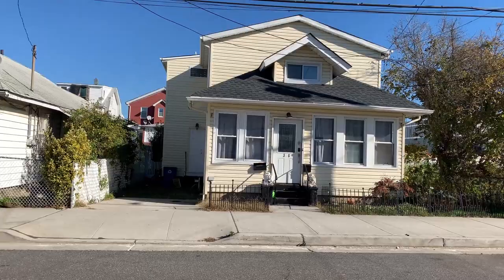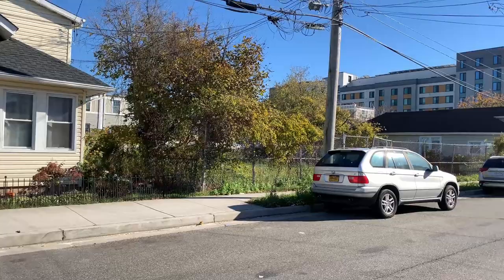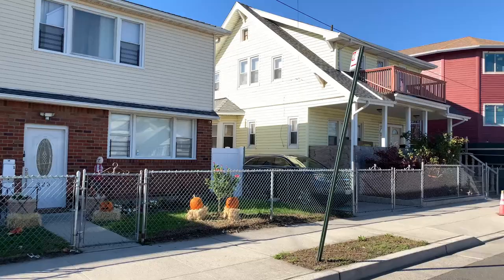326 Beach 46th Street is a four-bedroom, two-bath, multi-family for $749,000. It sits right beside a vacant lot in the middle of the block on 46th Street. That direction is towards the bay, and on the other side of that apartment building is the ocean.